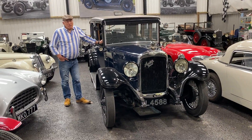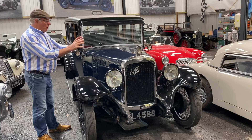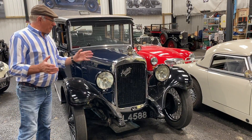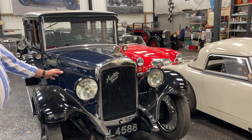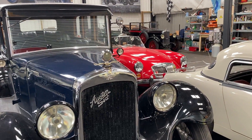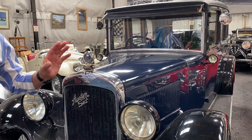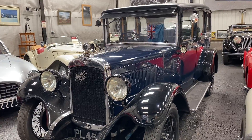My enthusiasm for vintage Austins is well known. There's something rather special about them — they're honest, beautifully engineered, and they just have that certain character. This is a 16/6, she's 1930, a car I've actually known for 40 years. And it's really a good survivor because it's only ever had very sympathetic restoration.